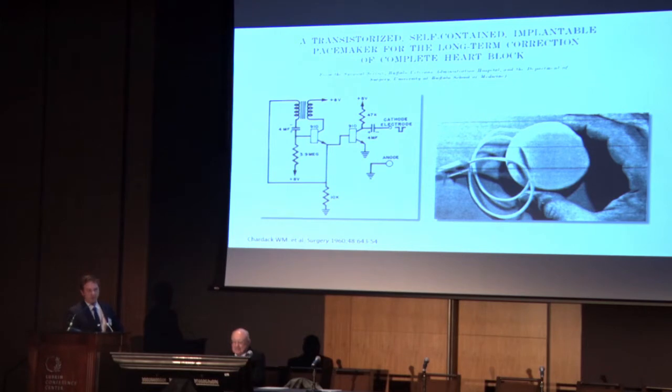We haven't changed the way we do things in over half a century. And so I think this is the reason that we need to start looking for new technologies that overcome some of the limitations that are inherent in this kind of concept.